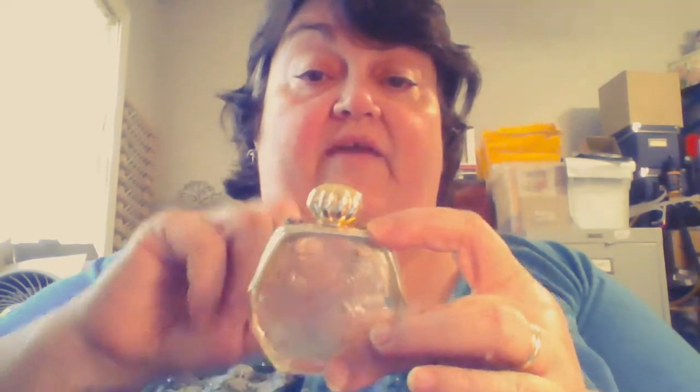You can't see it if I'm holding it down like this. It is a little jewelry bottle and it's from Avon, and it has a little dangling on it — it's really cute. It'll go in one of my booths.